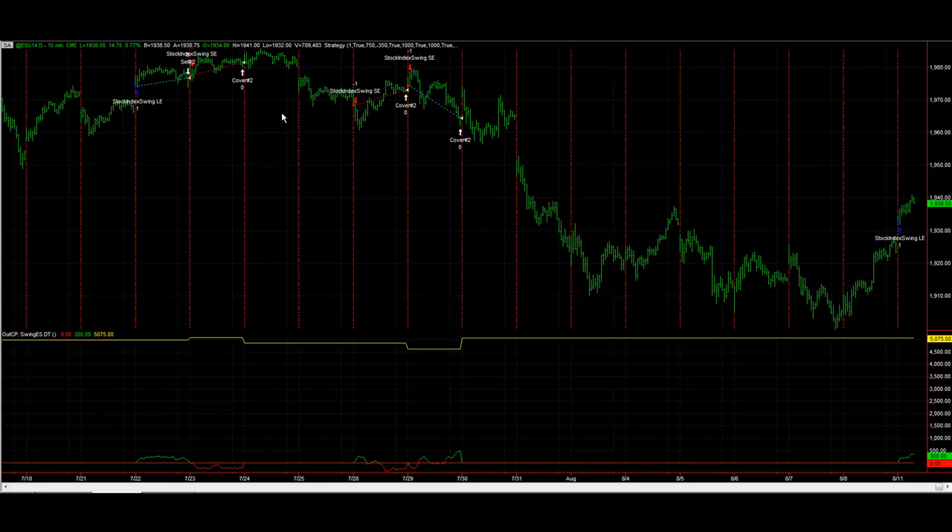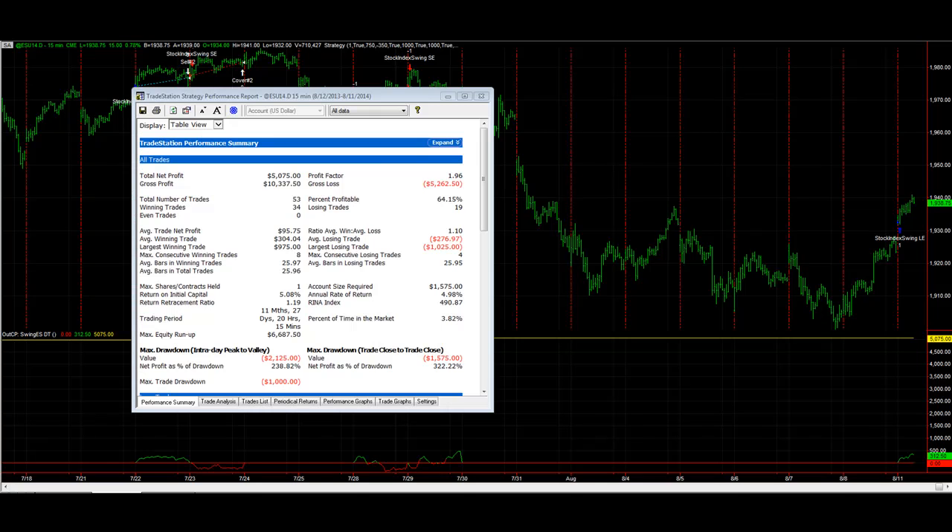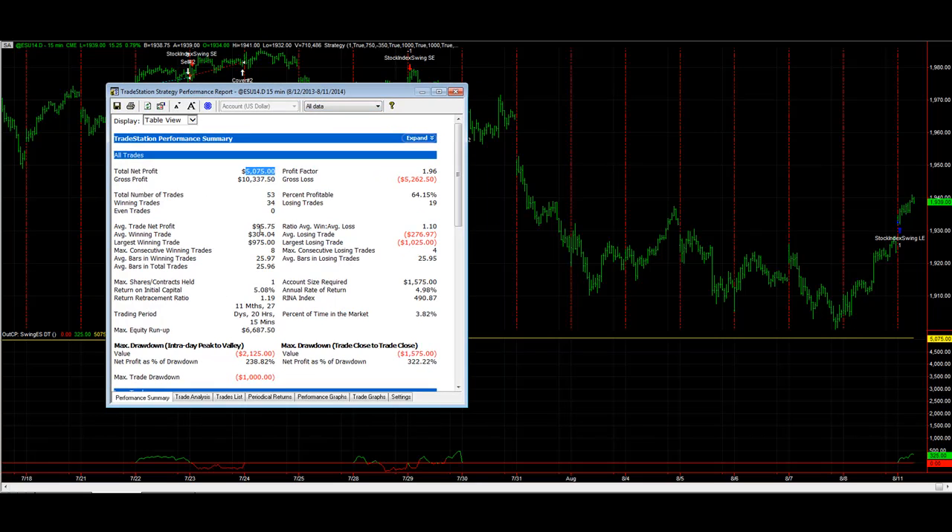I want to show you the results for that over the past year since the bull market started. There have been 53 trades — about one trade a week on average — up $5,000 a contract, inclusive of slippage and commission. Those are good results for one E-mini S&P contract. For a day trade system to have a $120 average trade profit is really good on the E-mini S&P, and it has a reasonable drawdown. This is inclusive of $25 round-turn slippage and commission.